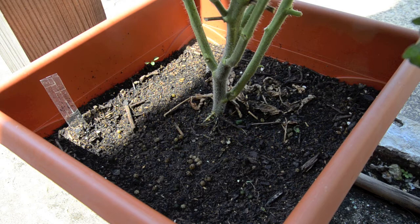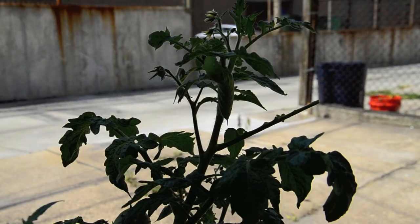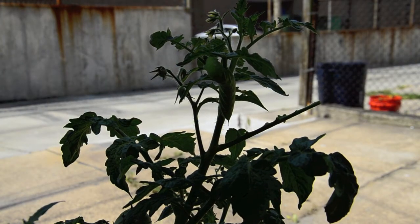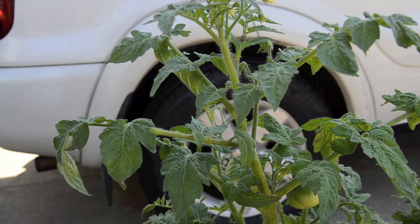I was looking through this plant to see if I could find what I thought was going to be some worm or something like that. And this is what I found. Do you see that guy right there? It's huge. Seriously, it's huge.